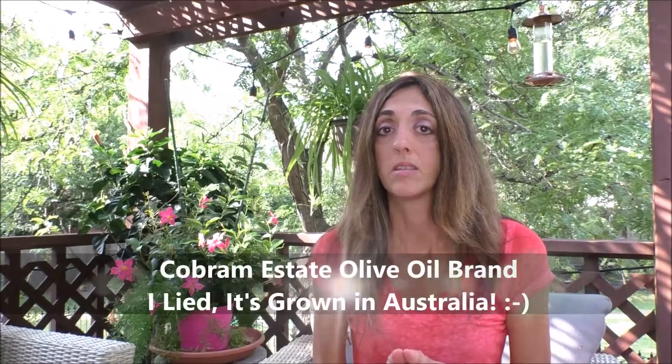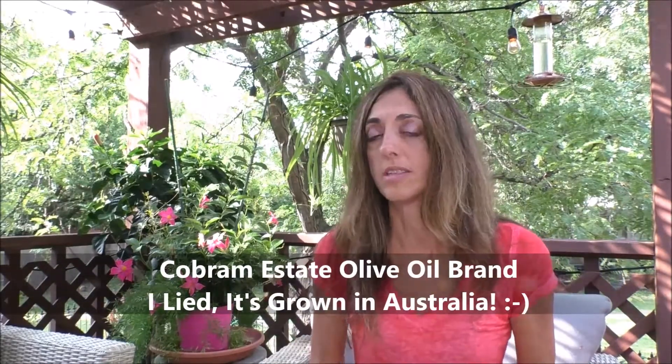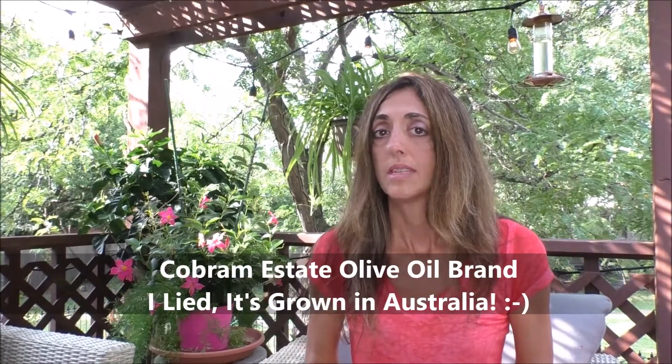Other brands that are good as well are McAvoy Ranch, which I think is also a California brand. And there is another brand called Cobram Estate, which is also grown here in the United States — I'm not sure which state it's from.